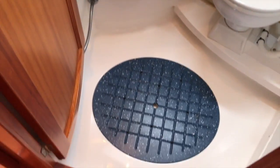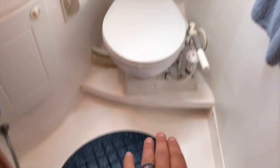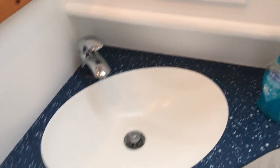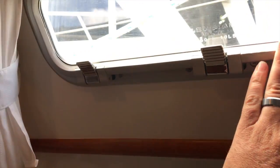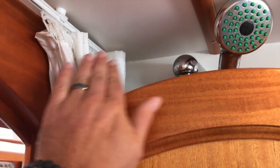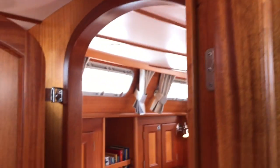The V-berth has its own private head and shower. You can see the shower sump base and the toilet itself. I liked what they've done here — they went with a blue Corian countertop to make it stand out a little. Lots of cabinetry and shelving, a nice large Lumar hatch, and a full mirror in the shower. Behind the door when closed, you have the shower curtain and the shower faucet.